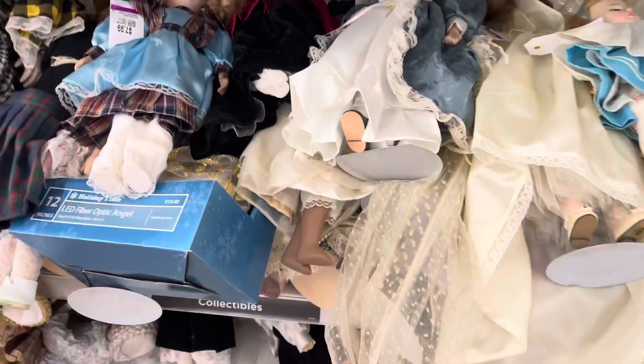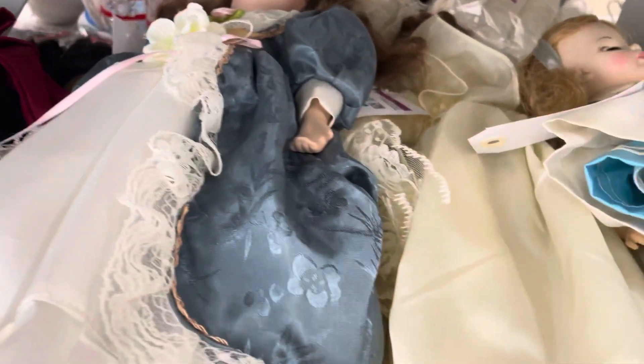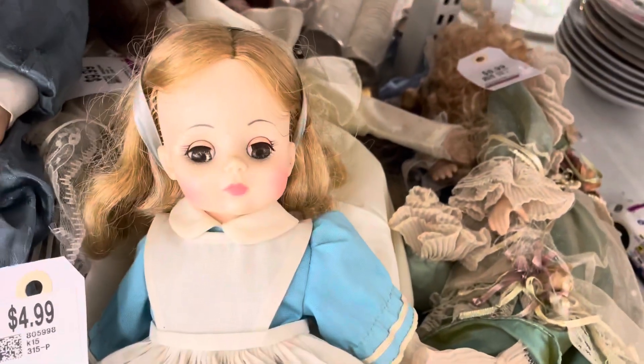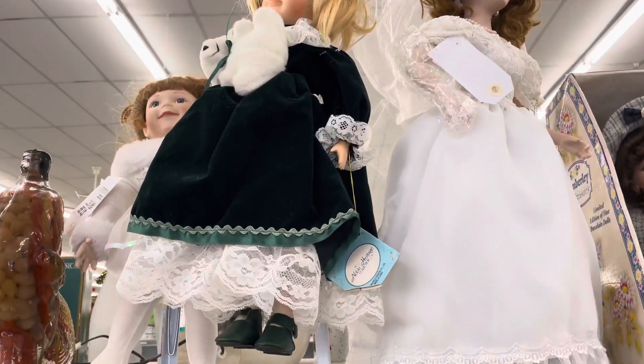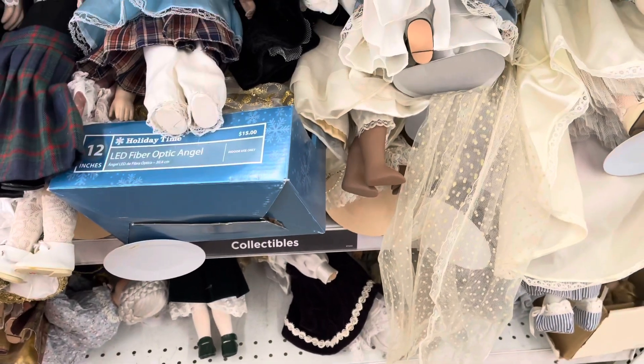We're at the porcelain doll section — look at this, it's pretty filled. I did notice this doll here; I wonder if it's the same doll or a similar one. I think it might be — she has the same thing. It's a Madame Alexander, I think a more modern one, but she has an Alice. They do have a lot of stuff; I don't know if I'm gonna dig through all this.